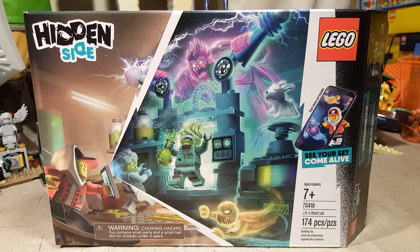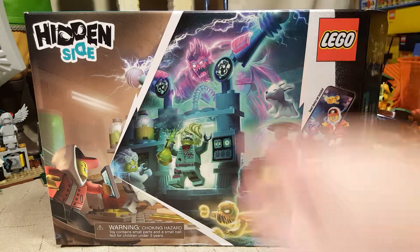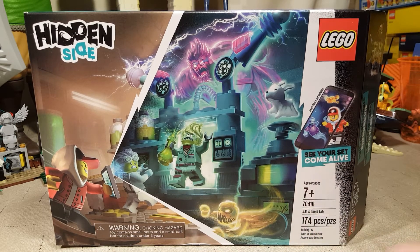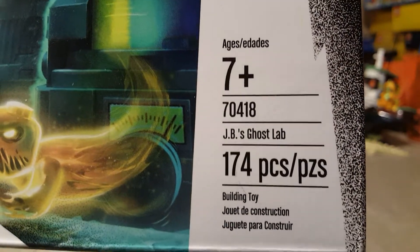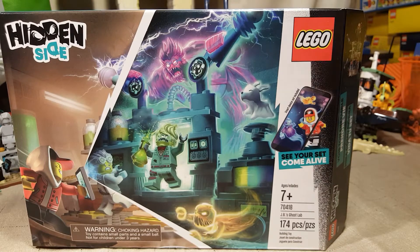Welcome once again, Spazites, to my little corner of the internet. As you see, we have before us the Hidden Side JB's Ghost Lab, set number 70418 — approximately 174 pieces.